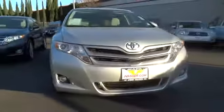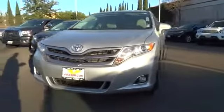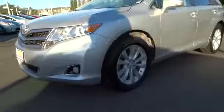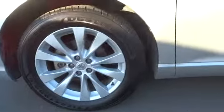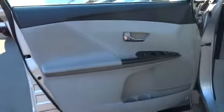This vehicle has less than 40,000 miles. Here are some of this vehicle's great options: stability control, traction control, anti-lock braking system, steering wheel audio controls, power steering, adjustable steering wheel, driver airbag, aluminum wheels, four-wheel disc brakes.